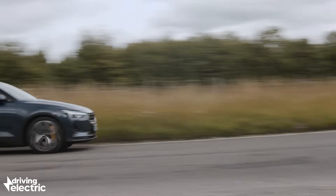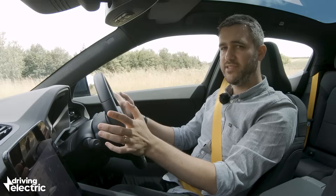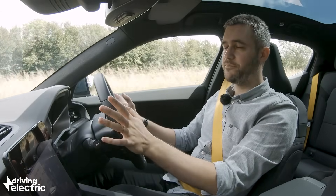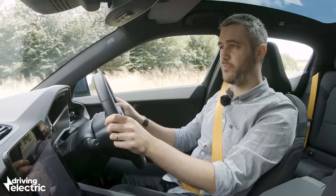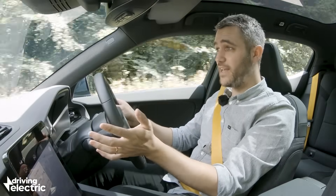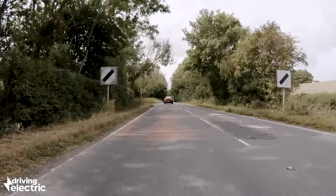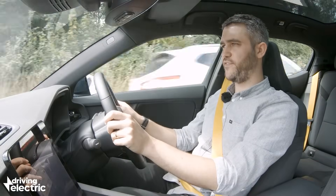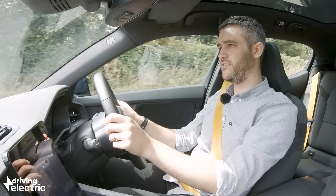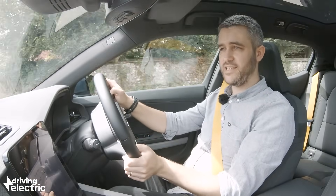There's loads of grip on offer and it feels like the Polestar uses its considerable weight to its advantage. Stability is excellent and body control for a car like this is pretty good indeed. The steering is light but direct enough, but to be honest it's that plentiful, noiseless, linear shove out of corners that really takes you by surprise. 0-62mph takes 4.7 seconds and while that means it's not quite as quick as the very fastest Teslas, there is absolutely nothing on the road that you won't be able to overtake with absolute ease.